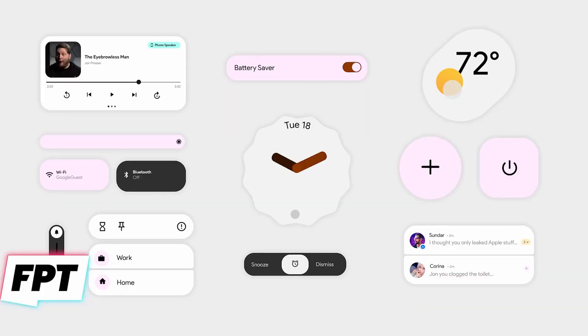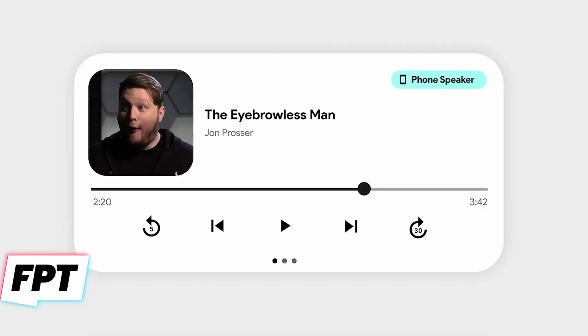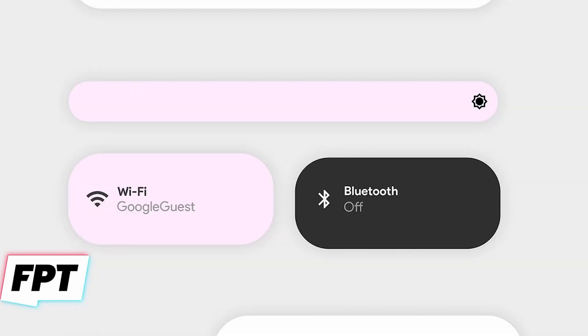John also leaked a screenshot of some of the major UI elements. We see a new look at the audio player widget that appears at the notification bar — it looks cleaner than the present one. The new toggles for brightness, volume, wifi, and bluetooth all look different as well.